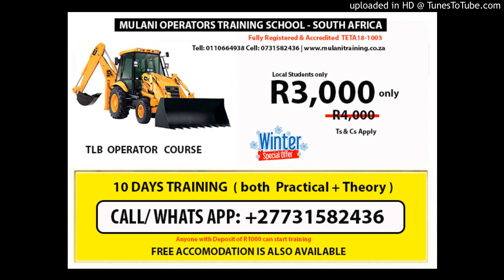Course content modules for TLB driver training include: demonstrate an understanding regarding operating the tractor loader backhoe; prepare to operate the tractor loader backhoe; operate the tractor loader backhoe; and complete the duties pertaining to the operation of the tractor loader backhoe.